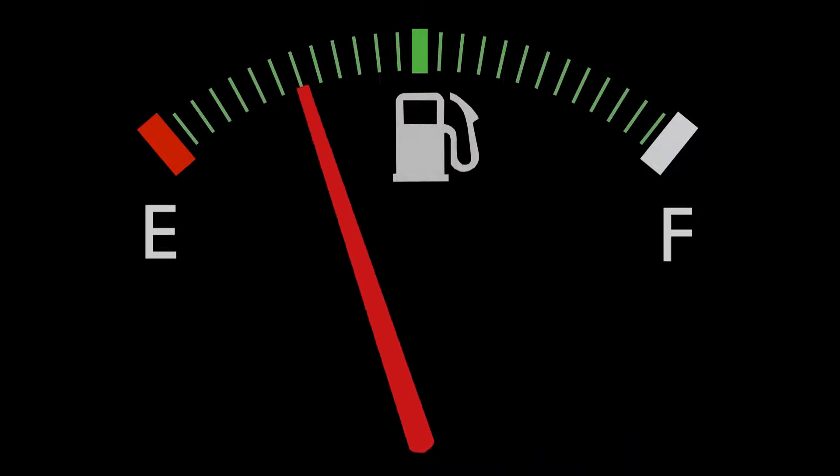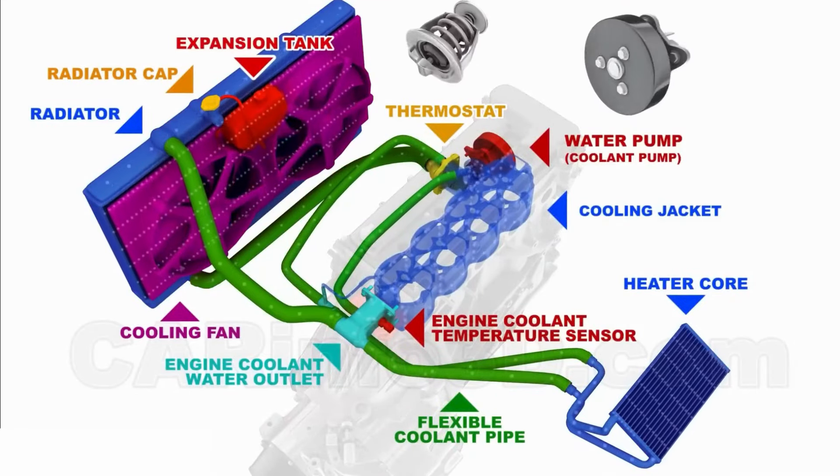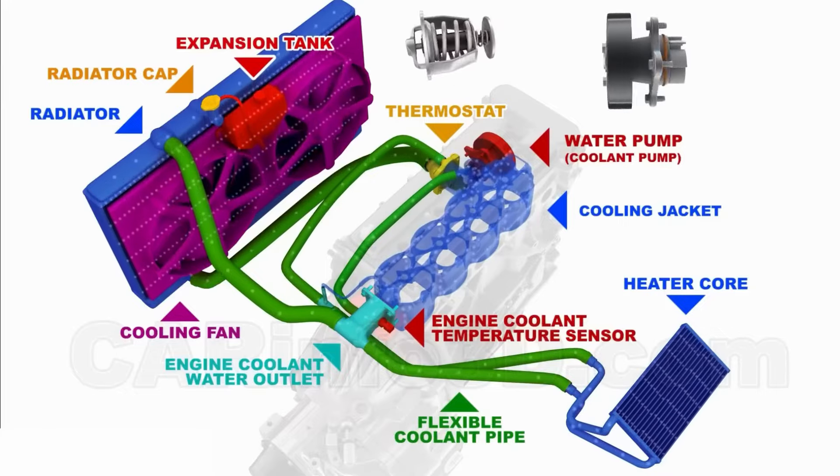A cold running engine, usually due to a stuck open thermostat, prevents the engine from reaching its proper operating temperature, leading to increased fuel consumption.